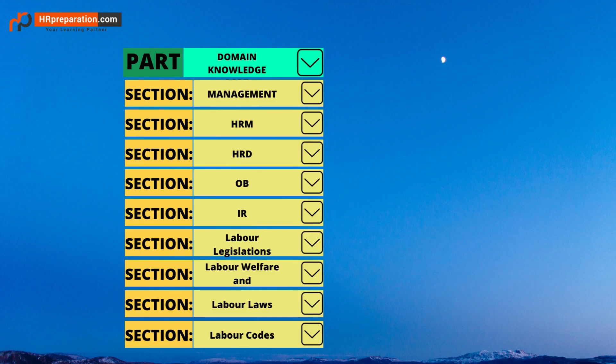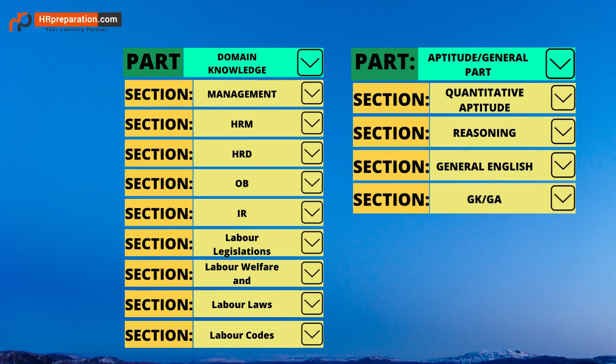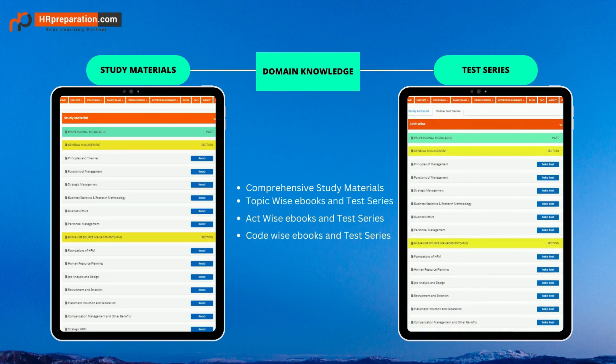The two parts are divided into sections. Each section of domain knowledge covers many topics — theoretical sections with many topics, and labor laws with all acts and codes. The aptitude part has all four sections: quantitative aptitude, reasoning, and GK or GA, with all individual topics.